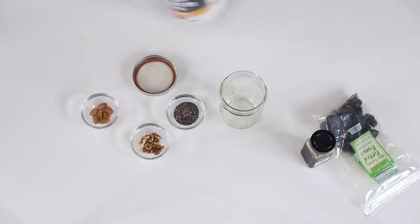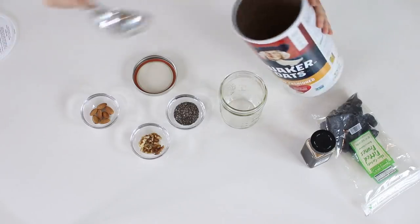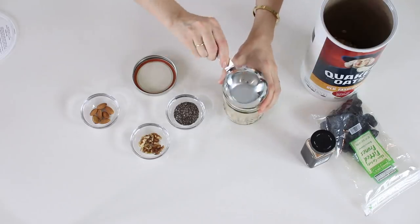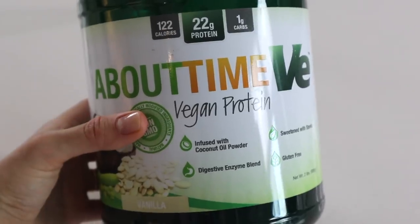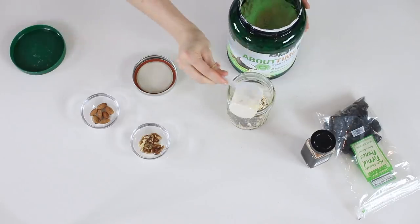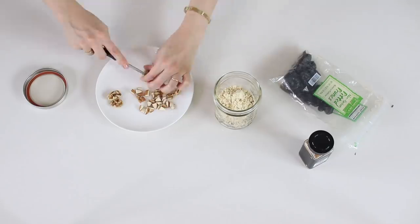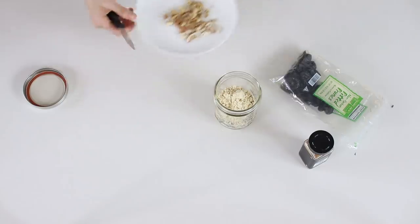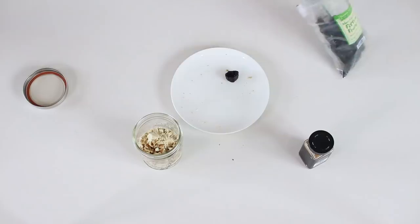I haven't had overnight oats in months but I decided to try a slight variation on my other overnight oats recipes. I prepped this one last night — it's very easy. To a jar I added half a cup of rolled oats with two teaspoons of chia seeds. I've been adding some protein powder — a dairy-free vanilla protein powder, half a scoop which is about two tablespoons — then some roughly chopped almonds and walnuts.